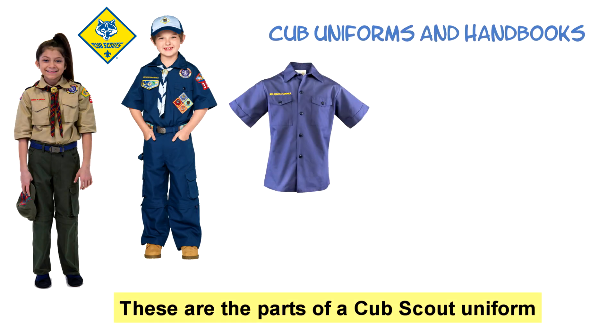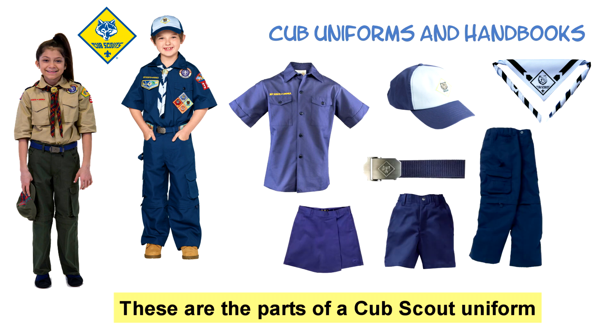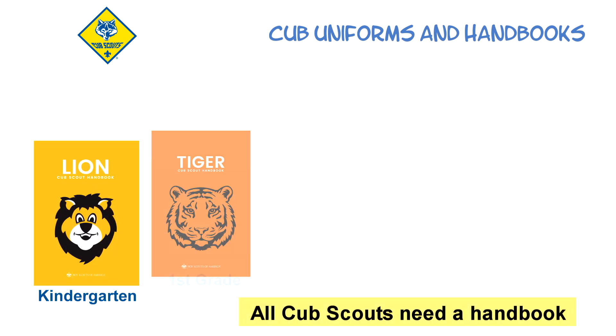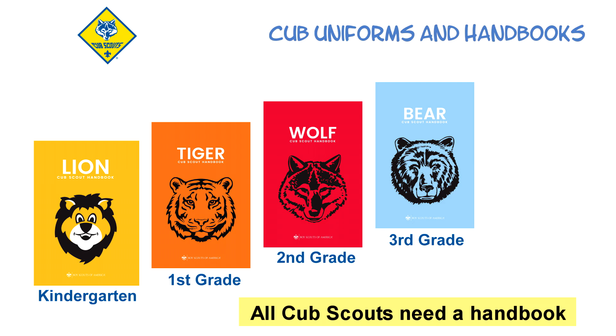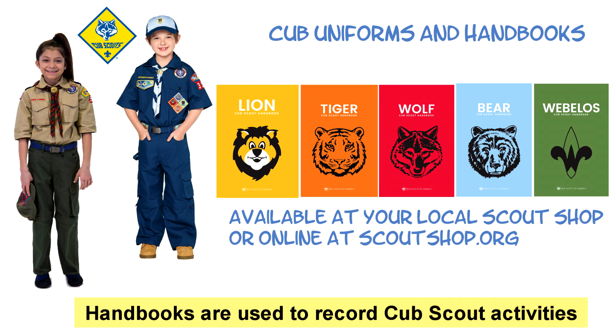Cub Scouts wear a shirt, hat, neckerchief, belt, pants, shorts or skort, and socks to meetings and special events, like the uniforms seen here. During outdoor activities like hiking or camping, they wear a t-shirt. They also need a handbook to learn about and record all their Cub Scout activities. You can get your child's uniform and handbook for their Scout grade level at your local Scout shop or online at ScoutShop.org.